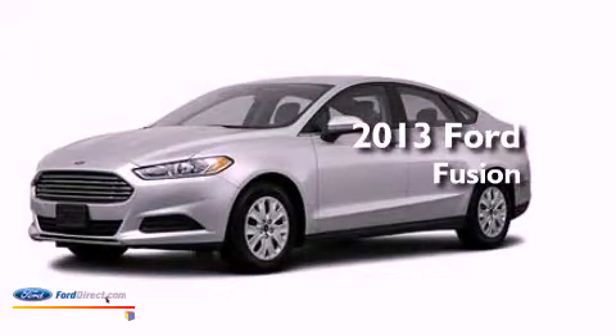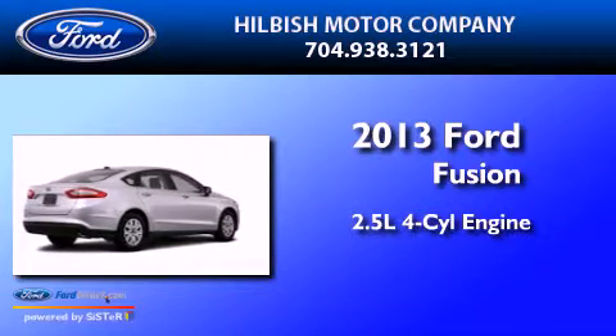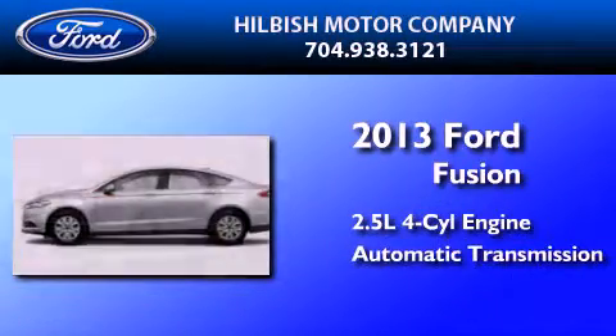This is a brand new 2013 Ford Fusion. It has a 2.5 liter 4 cylinder engine and an automatic transmission.